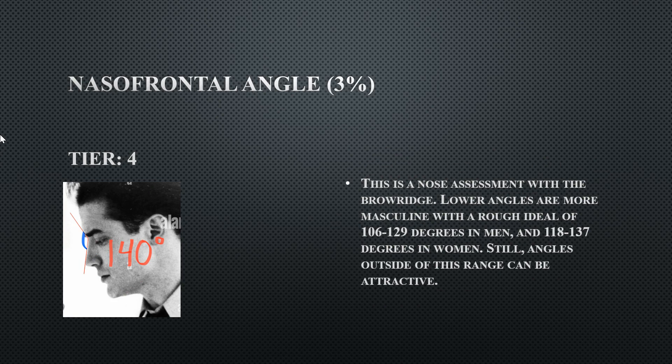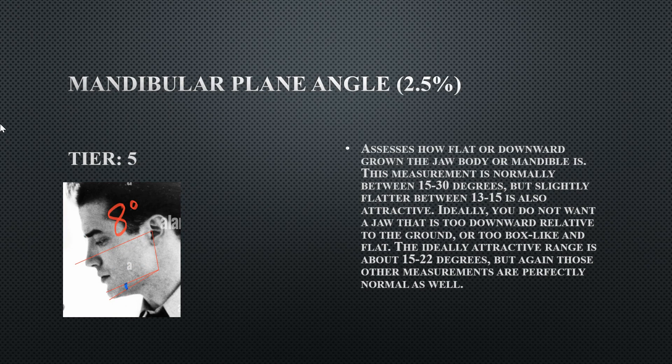His nasal frontal angle is 140 degrees, meaning he does not actually have a prominent brow region despite appearances — he has an inclined forehead with some brow bossing but not true brow prominence. His mandibular plane angle is 8 degrees, indicating an extremely flat mandible with insufficient downswing, making the jaw look boxy and flat.